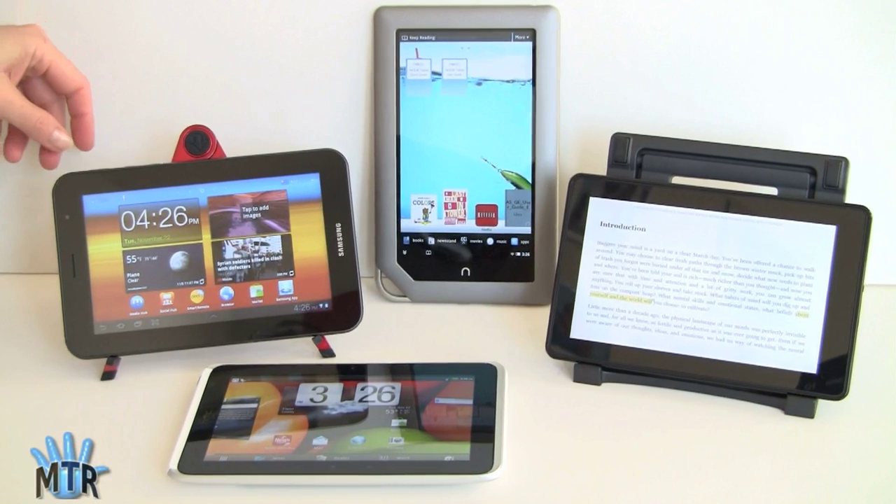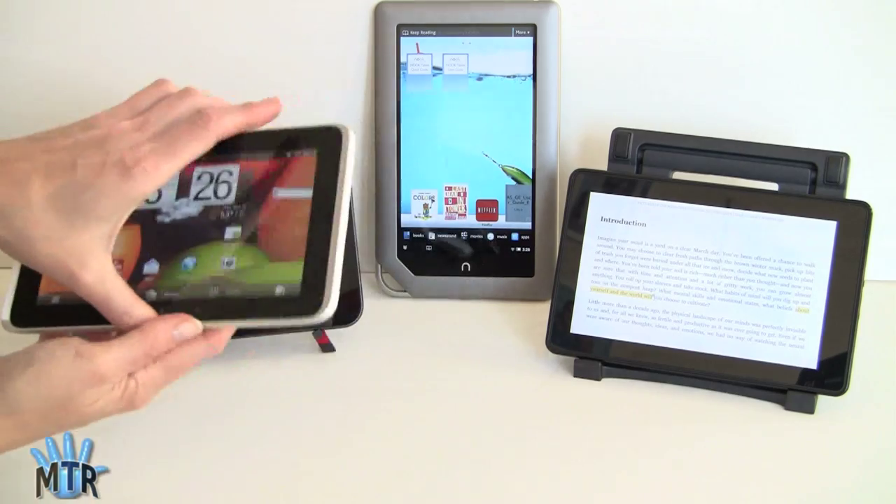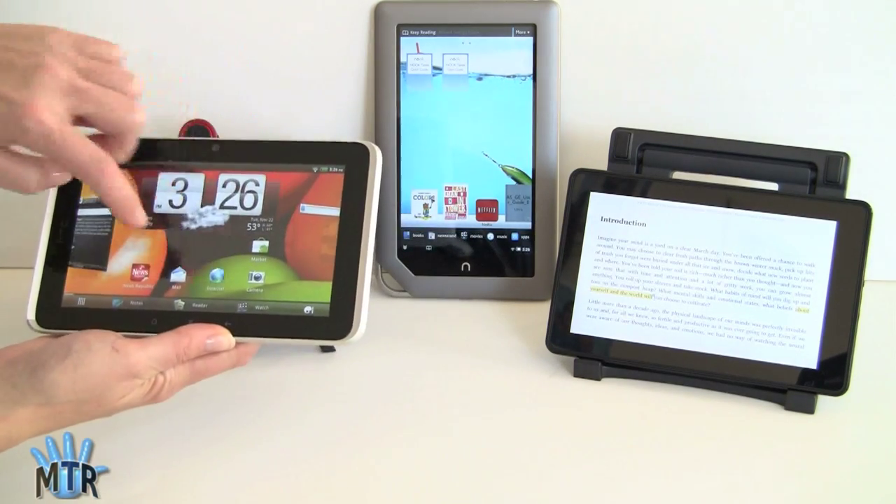If e-book reading is important to you but you get one of the full tablets, don't worry — the Barnes & Noble Nook application is available for these tablets, and so is the Amazon Kindle application, along with Kobo Reader. Sony Reader currently has a phone version; the tablet version is coming soon. There are also other readers like Aldiko and Lumiread for non-DRM EPUB books. The applications are pretty much going to be the same across devices.